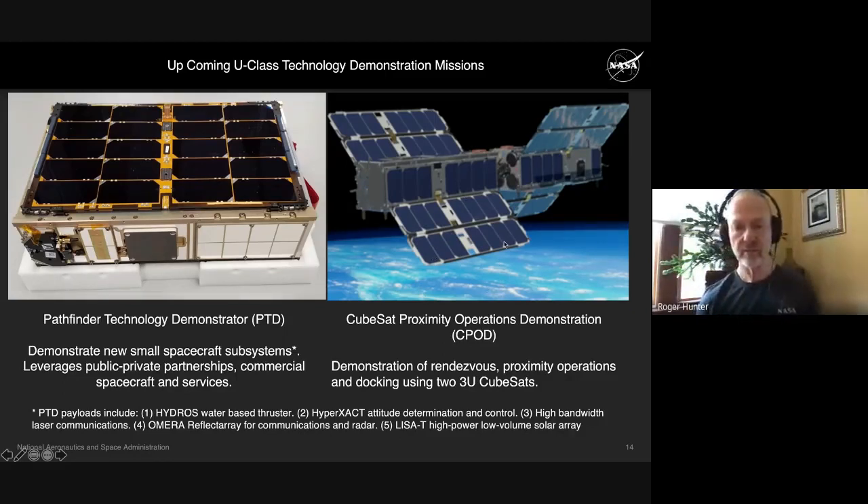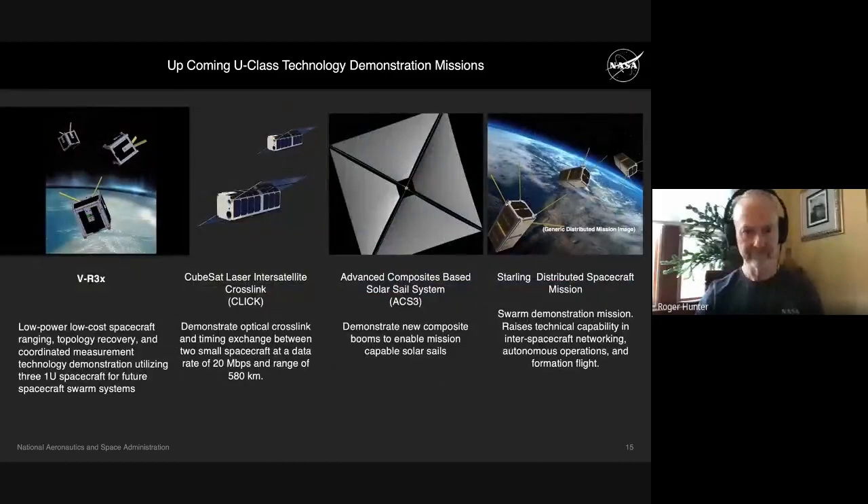Also early next year, we'll launch CPOD — the CubeSat for Proximity Operations Demonstration — the first time we will demonstrate rendezvous, proximity operations, and autonomous docking of two 3U CubeSats. CPOD has a simple cold-gas propulsion system, while the PTD bus itself does not have propulsion but can host propulsion systems in the experiment space.